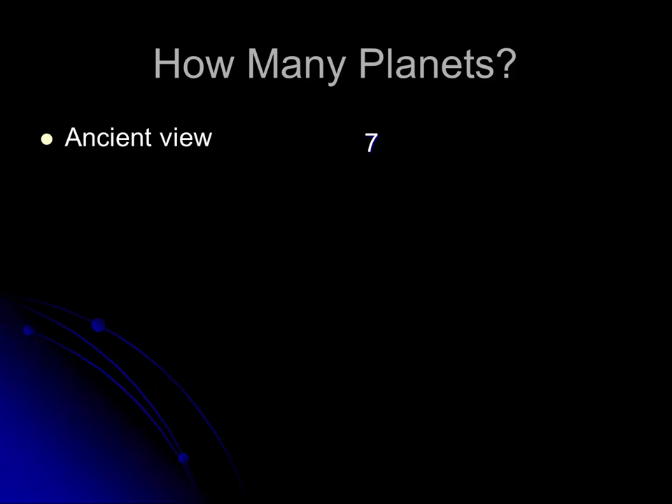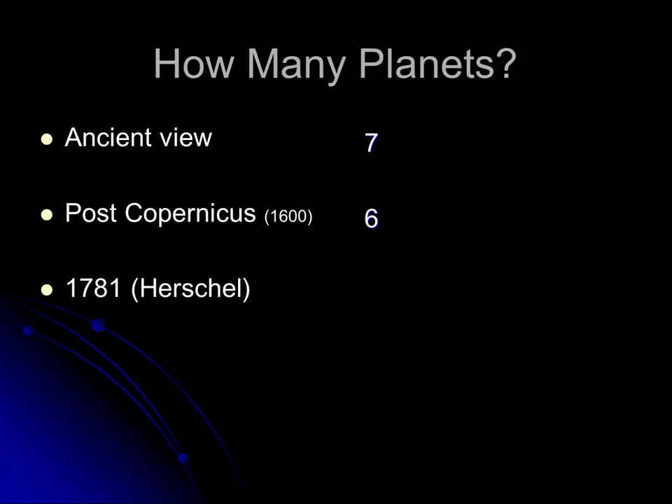How many planets are there in the solar system? Well, according to the ancients, there were seven. Once Copernicus came along in the 1600s and was able to explain that the Earth was actually a planet that went around the sun, the sun and the moon were demoted from planet status, but the Earth was added, and that brought the planet count to six.